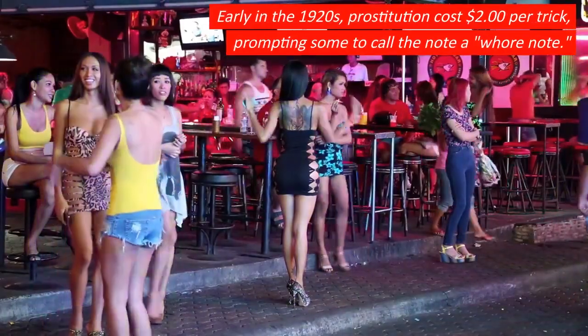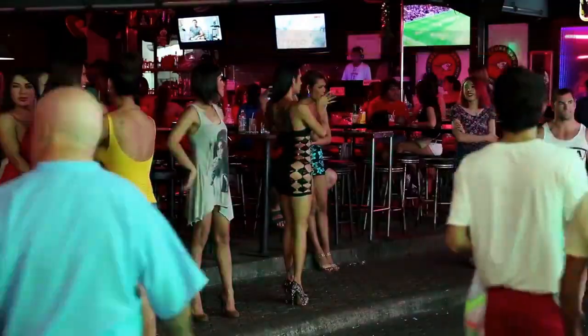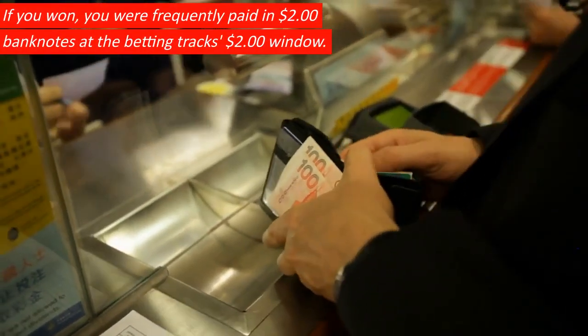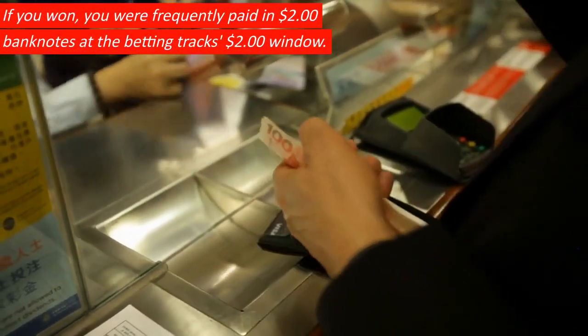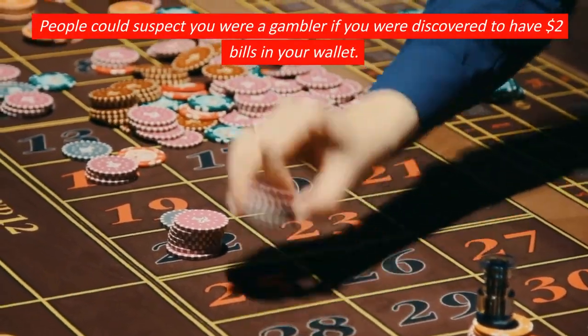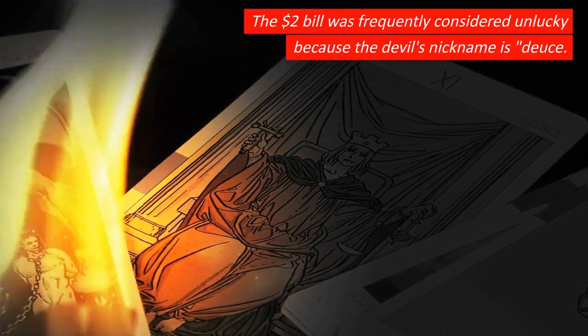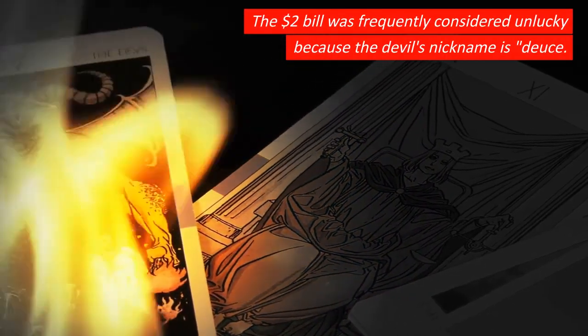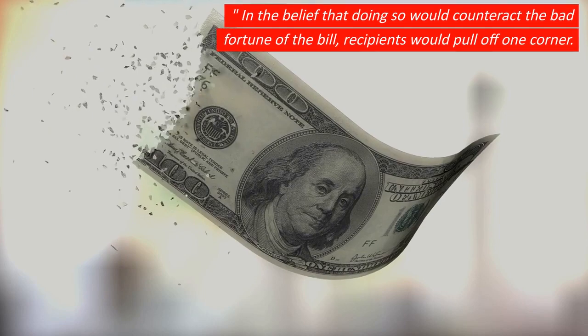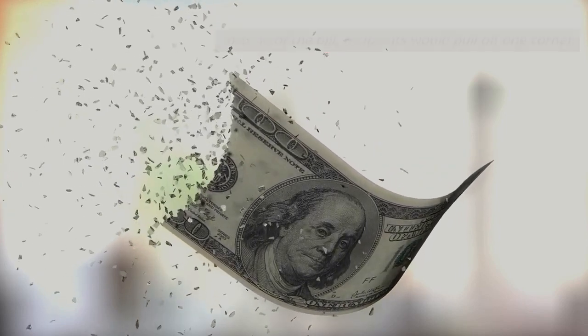Early in the 1920s, prostitution cost $2 per trick, prompting some to call the note a whore note. If you won, you were frequently paid in $2 banknotes at the betting track's $2 window, and people could suspect you were a gambler if you were discovered to have $2 bills in your wallet. The $2 bill was frequently considered unlucky because the devil's nickname is Deuce. In the belief that doing so would counteract the bad fortune of the bill, recipients would pull off one corner, and as a result, several of the bills were removed from circulation as damaged currency.